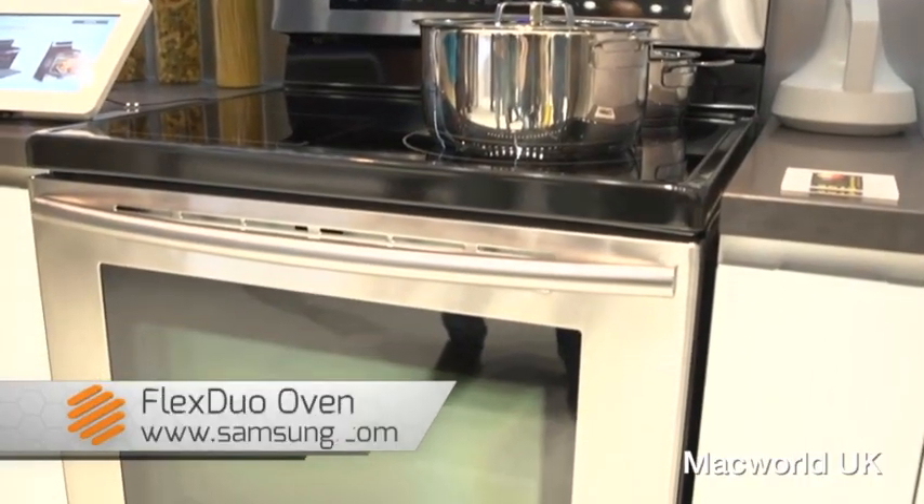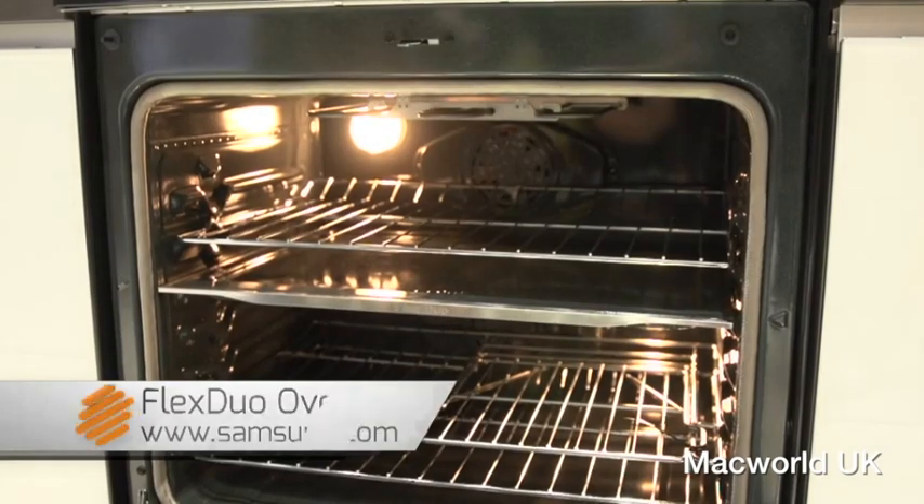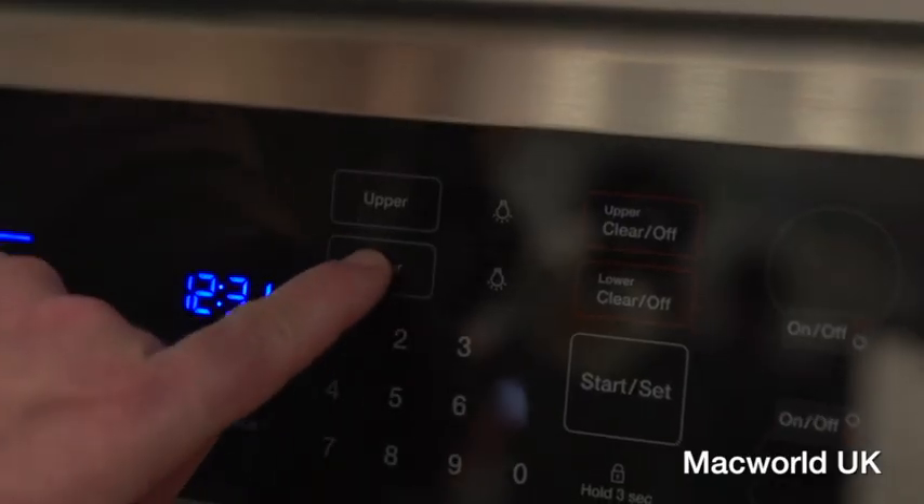Samsung is also showing off a dual flex oven, which looks like a traditional oven, but has two different compartments. So for holiday parties, you can make a turkey at one temperature and a pie at another.